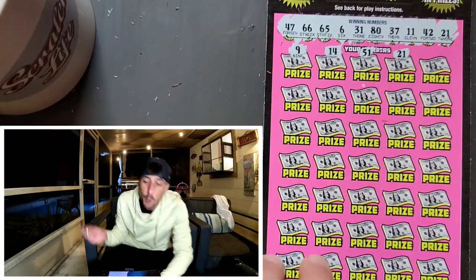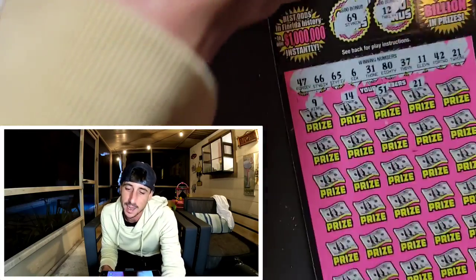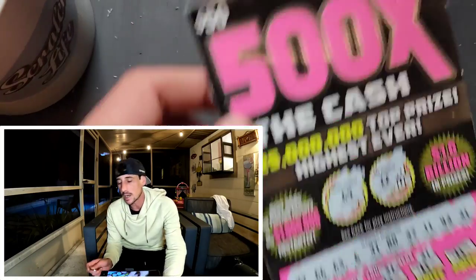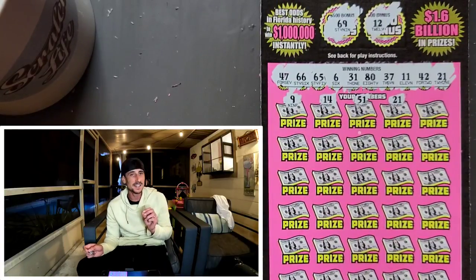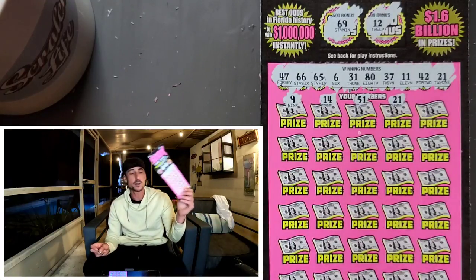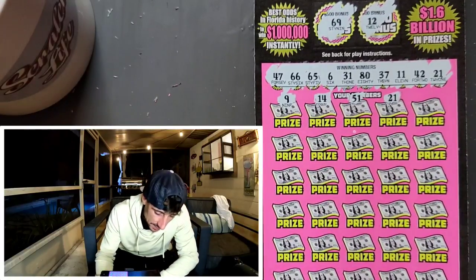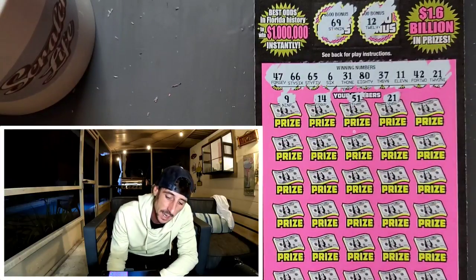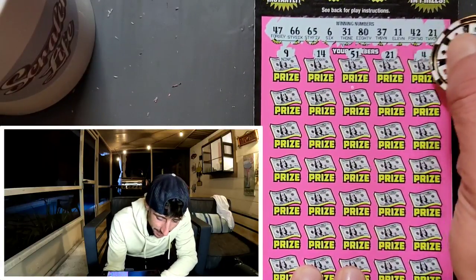Boom boom boom — we got it! Oh guys, I'm telling you, the best freaking feeling ever when you get it on this ticket. This is why I scratch this ticket — it's so stressful, but when you get it, you breathe. No matter what, guys, I didn't just lose 100 bucks. And I took a whooping on last session. We freaking got it!